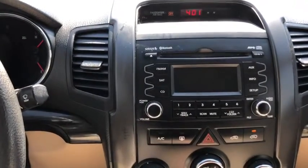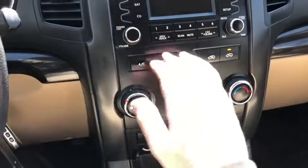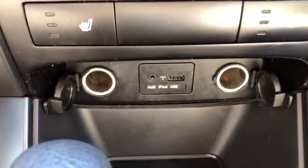You also have a CD player with USB, Bluetooth, and auxiliary input. Down below that you have your climate control with your hazard lights located square in the center. You have heated seats for both the driver and the passenger. Just underneath you have two 12-volt outlets with your auxiliary and USB plug-in.